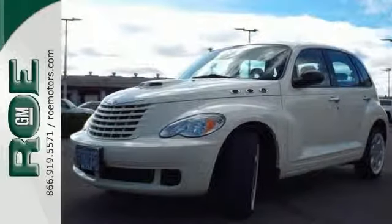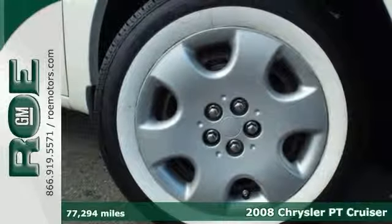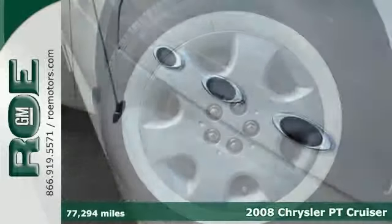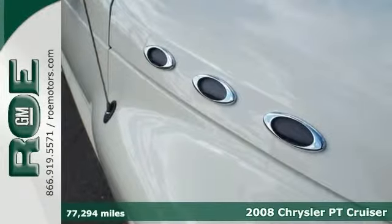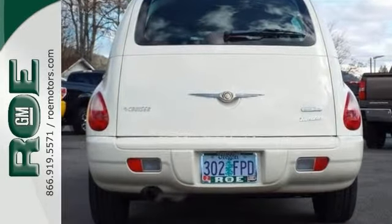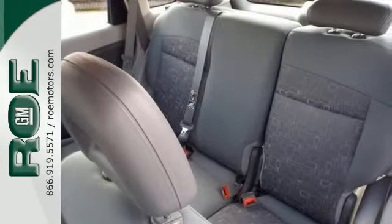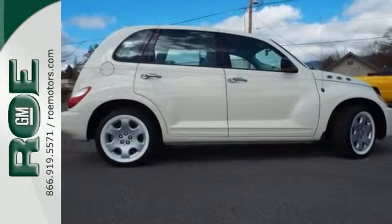This 2008 Chrysler PT Cruiser Turbo is budget-friendly. It's a versatile, distinctive retro style and spacious vehicle with a comfortable ride. One review praised its strong character and versatility, comparing it favorably to other small cars.